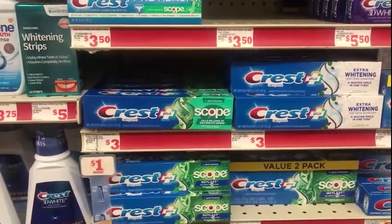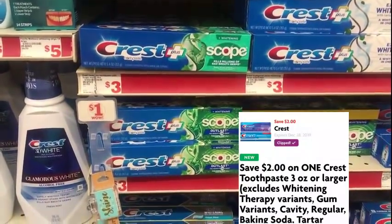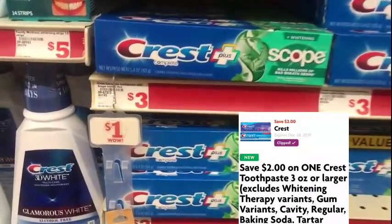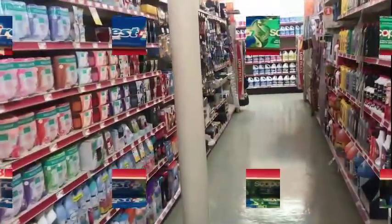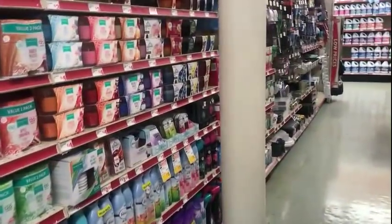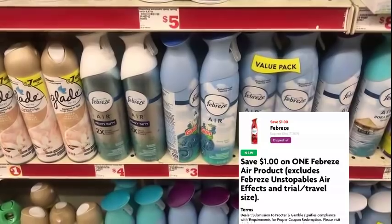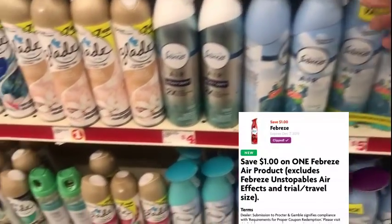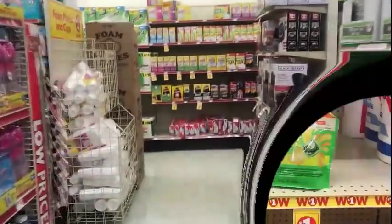For my first transaction I also need a Crest toothpaste — we have a two dollar digital so I'm grabbing a three dollar Crest, making it one dollar after the coupon. For my last item on the first transaction I'm grabbing one Febreze at three dollars — we have a one dollar digital for that. This transaction will be a little high because of the paper products, but the next transaction won't be.